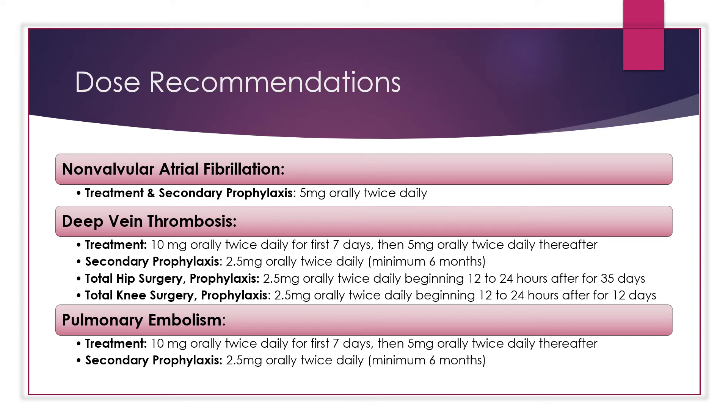Regarding dose recommendations: for non-valvular atrial fibrillation, for treatment and secondary prophylaxis, 5 milligrams orally twice daily is recommended. Following an ischemic stroke or transient ischemic attack, initiation of therapy within 14 days is reasonable, but initiation may be delayed beyond 14 days in the presence of a high risk for hemorrhagic conversion.